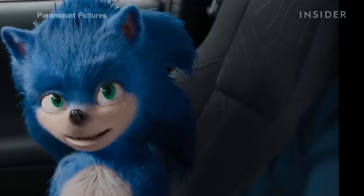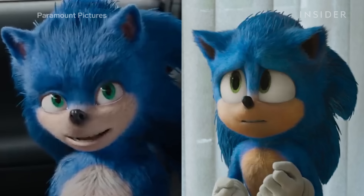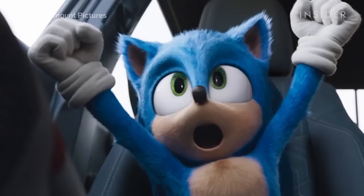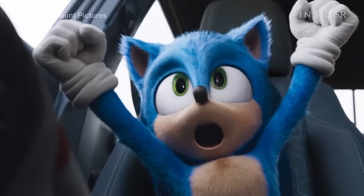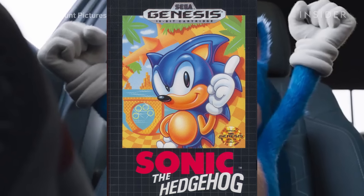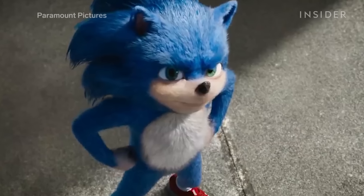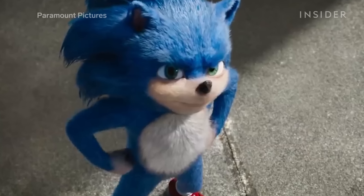Sonic's fur is now a more vibrant blue, and his belly went from white to tan to match Sega's original design. One thing Paramount didn't change was the color of Sonic's arms. In Sega's design, his arms are the same color as his mouth and belly — tan. Paramount made his arms blue in their first take, and they kept them blue for their second.